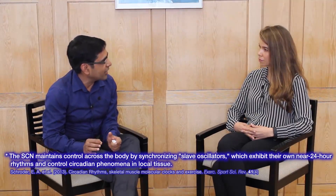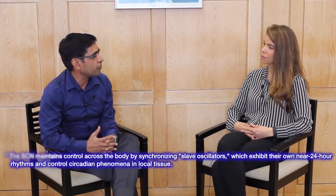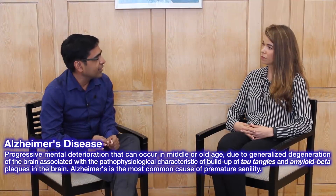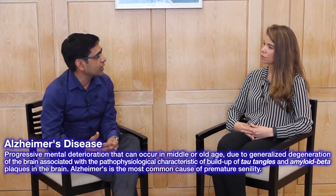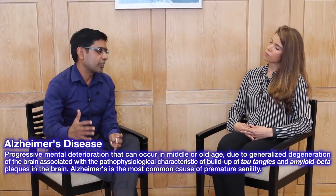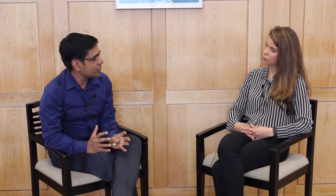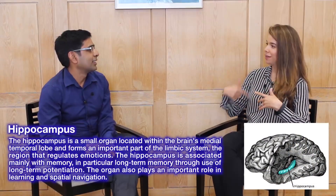If we damage the SCN, then we lose all circadian rhythm. This is what happens in some neurodegenerative diseases like advanced Alzheimer's disease and dementia — if this part of the brain is affected, then people lose their sense of time in terms of when they go to bed or stay awake. These patients slowly turn into a state where they don't have a sense of day or night, staying awake throughout the night and sleepy throughout the day. That may also create a feedforward loop, because if your master clock is thrown off, it's been shown to affect the hippocampus and long-term potentiation.